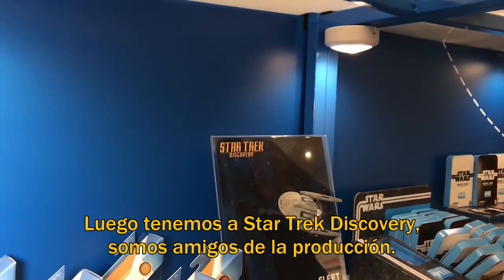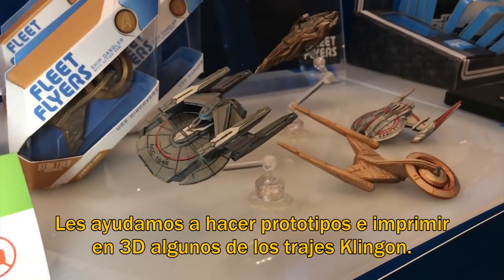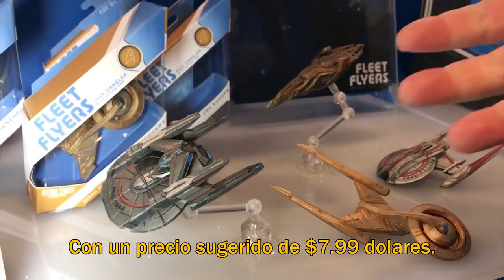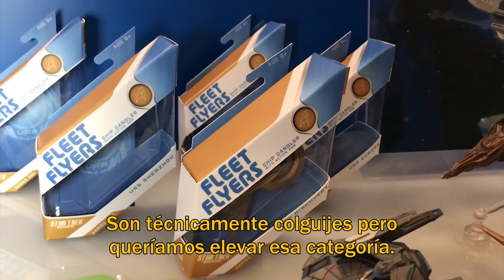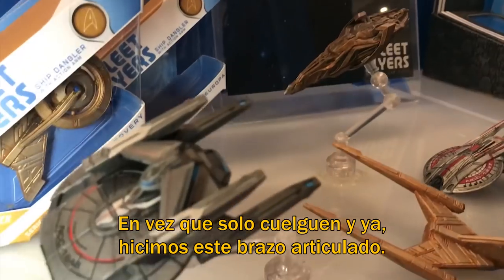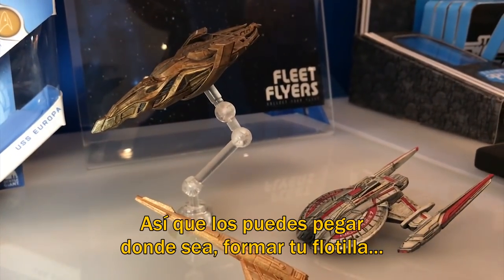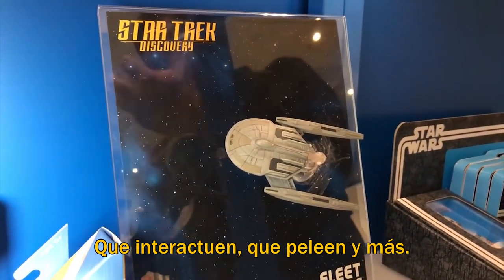Then we have Star Trek Discovery, which we're friends of that production — we helped prototype and 3D print some of the Klingon costumes for that. These are the actual digital models for the ships used on the show. They're $7.99 MSRP. Technically they're ship danglers, but we wanted to elevate that category. So instead of hanging from a little thing and bobbing around, we've made this clear articulated arm with three or four points of articulation and a suction cup. So you can stick them to things, build a fleet, have them interact — you can have them battle and point at each other.